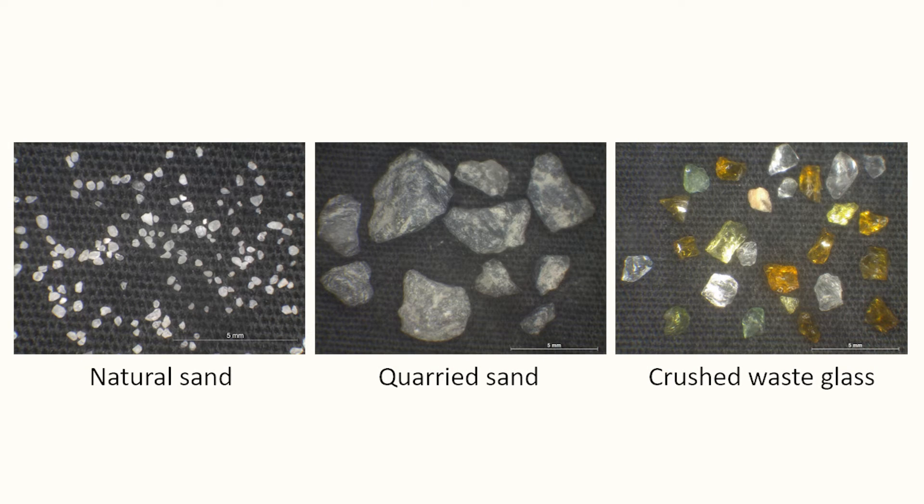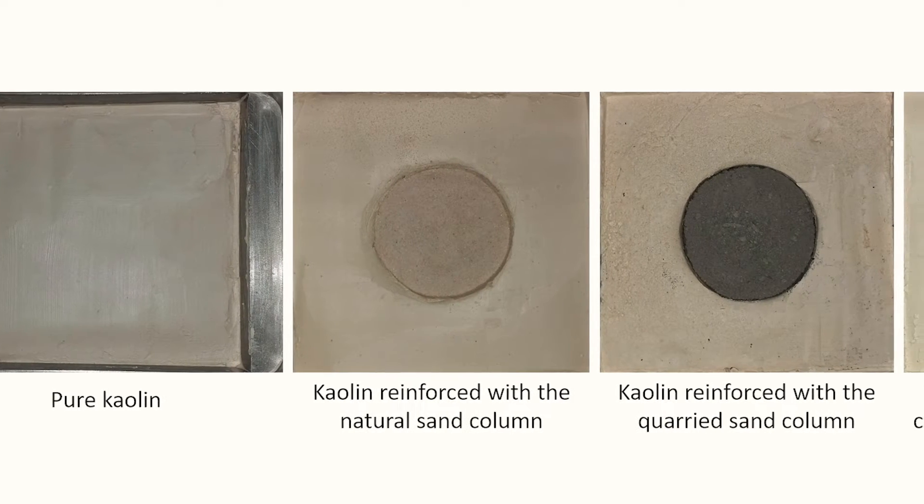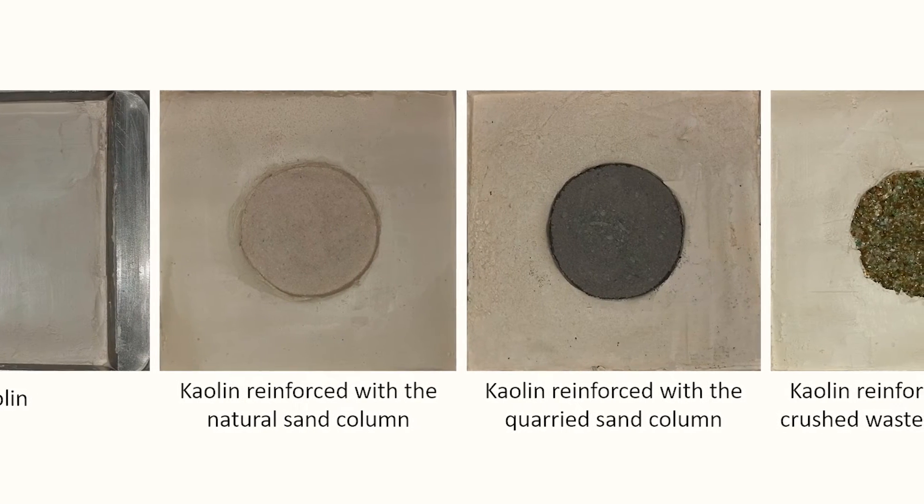an end-bearing column was installed in the middle of a prepared kaolin bed in the direct shear machine at an area replacement ratio of 16%. All the granular columns were installed at a relative density of 60%. The prepared geocomposites were subjected to a single-stage stress-controlled direct shear test under different normal stresses.